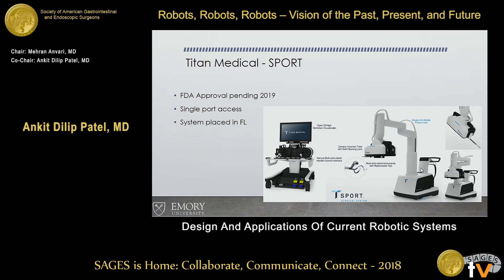The Titan Medical Sport device is available in a few other countries and is undergoing clinical trials in the U.S., pending approval prior to early 2019. There is a system in Florida — Florida hospitals tend to get these first. It's a single-port access system that goes back to the console master-slave technology with a platform.